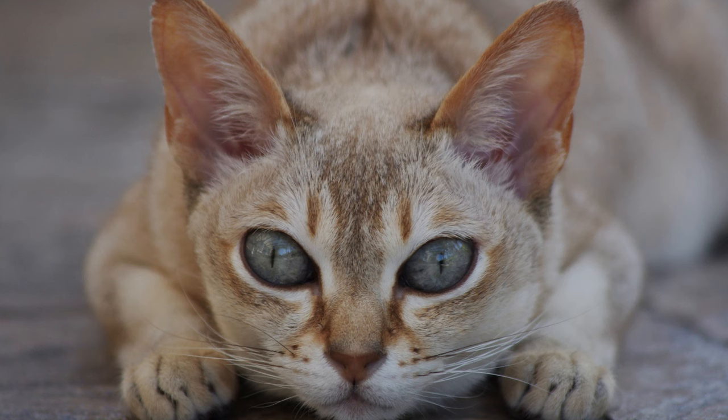Singapore-inspired names. Pay homage to the Singapura cat's origins in Singapore with names inspired by the city-state's culture and landmarks. Consider names like Merlin, Orchid, or Changi for a touch of exotic charm that reflects your cat's heritage.